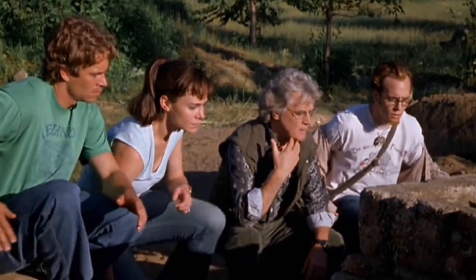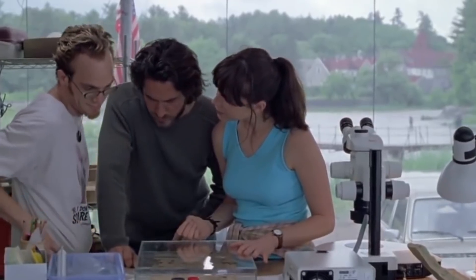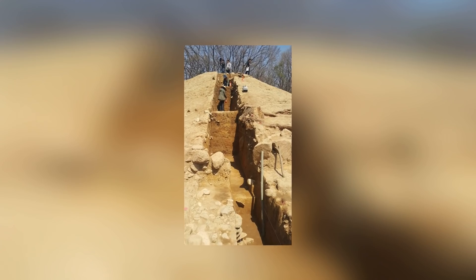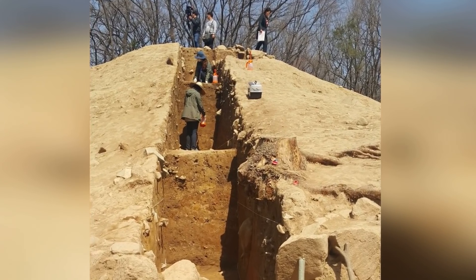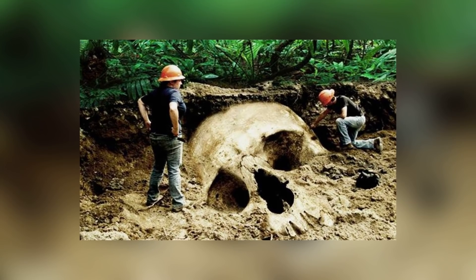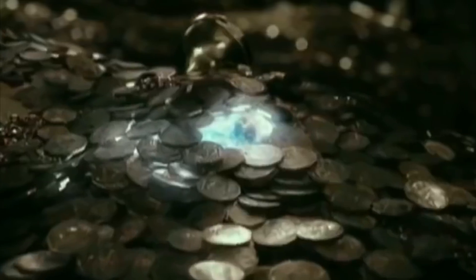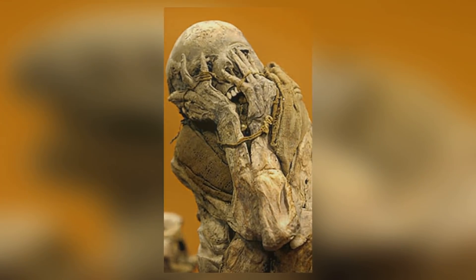Every day, an archaeologist finds something that would surprise an average person. But to an archaeologist, it's no surprise at all. They see the trinkets and relics of the past a lot more often than we do, so it's much harder to shock them. They do still get shocked occasionally though, and it always makes for a good story when they do. Every discovery you're about to see in this video came as a shock to the people who found them.